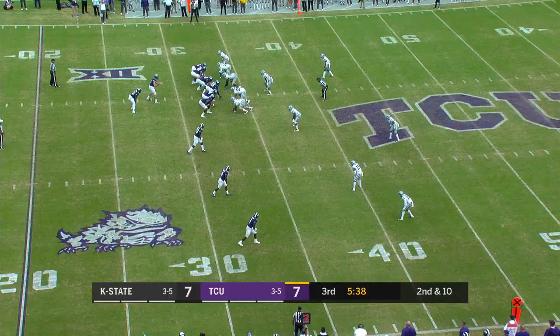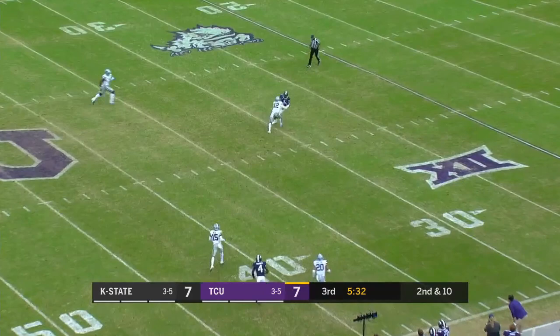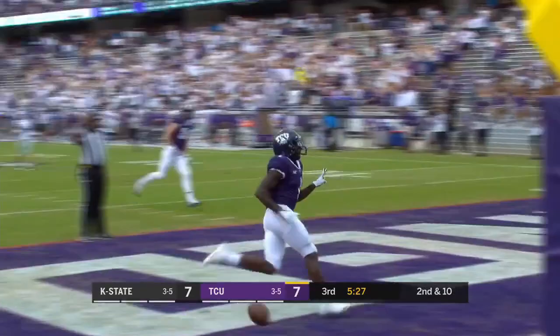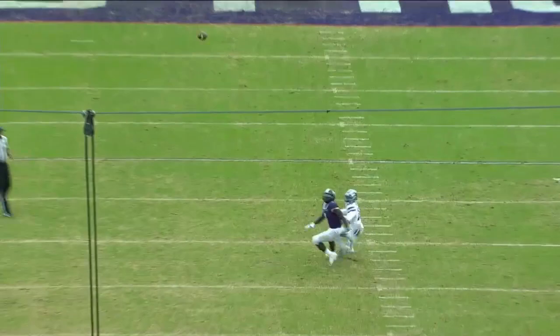Here we go, Rager. Collins drops it, picks it up, steps up, looking for Rager deep. He gets inside position and the catch — now breaks away. Rager is going to score. Touchdown, TCU. Catch by Rager. 67% of all of his receptions this season have been either for first downs or touchdowns.